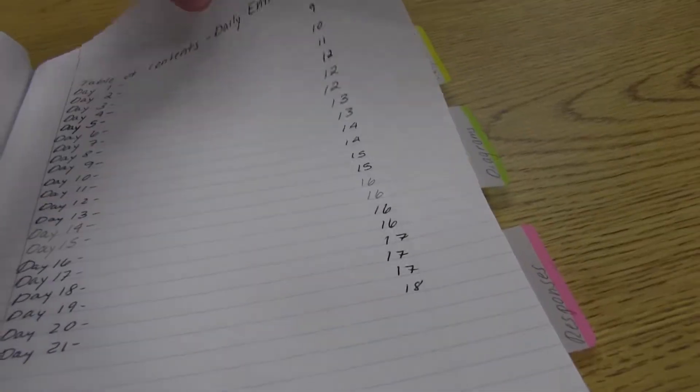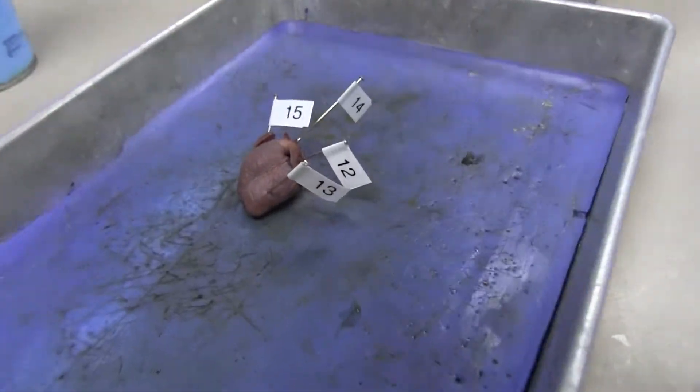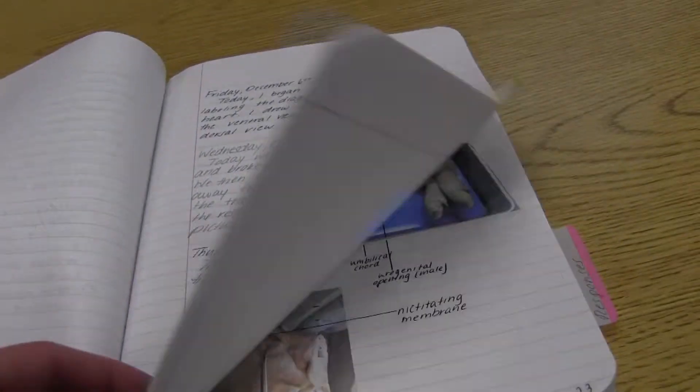In this class, we try to understand the human body by breaking it down by each system. We not only look at the organs in the system, but also look at the functions of each organ.